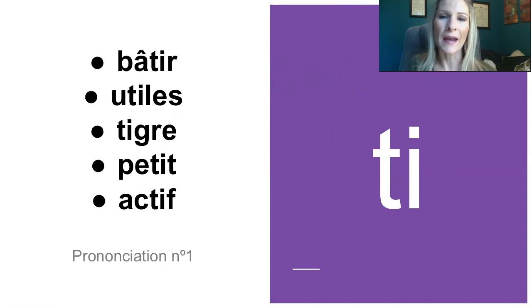So, with the letters T and I, we can pronounce that sound T, d'accord? Donc, qu'est-ce qu'on remarque, c'est que le I et le T vont être placés souvent devant une consonne. So, you notice that that T-I is often placed before a consonant.